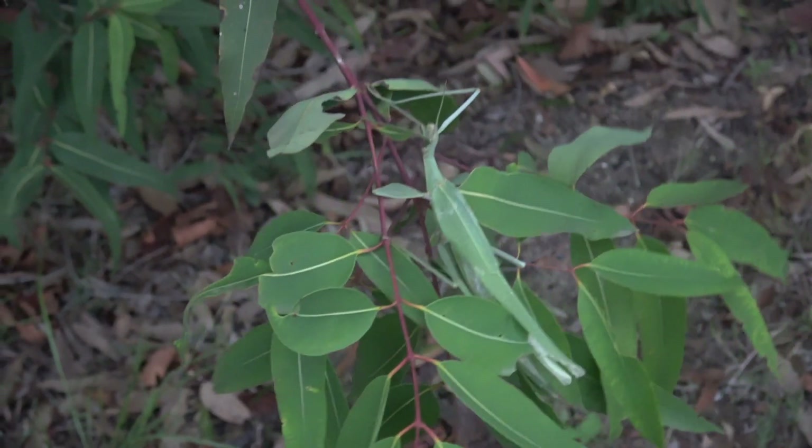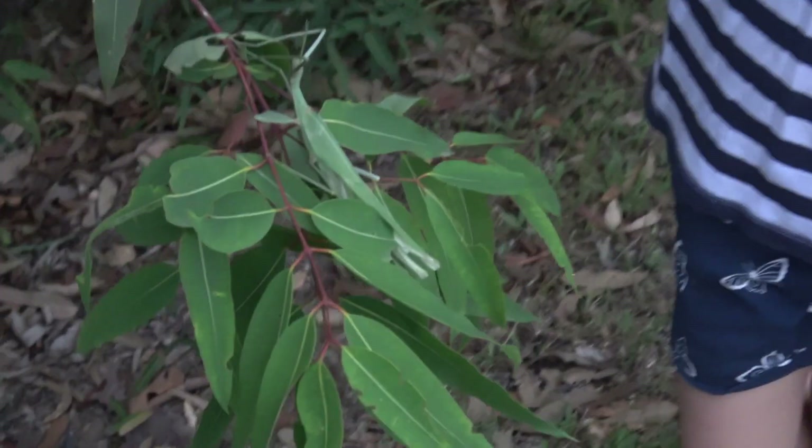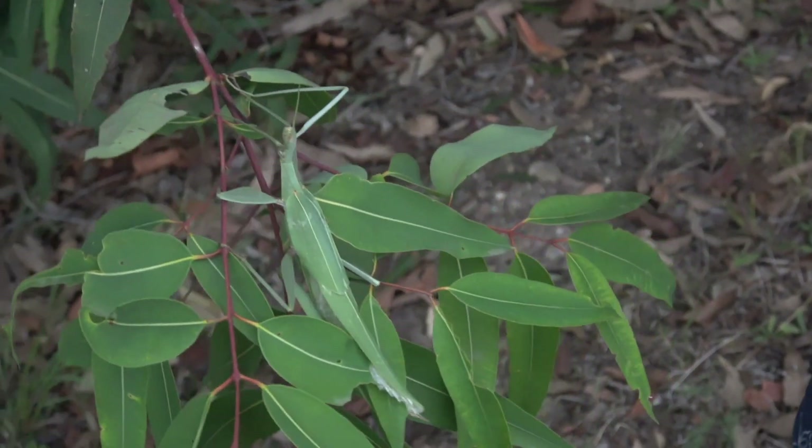He is around 15cm long and feeds on gum leaves, usually at night. He is green, the same color of the leaves, so that he can blend in and not be seen well.